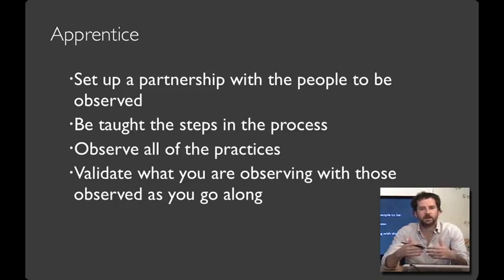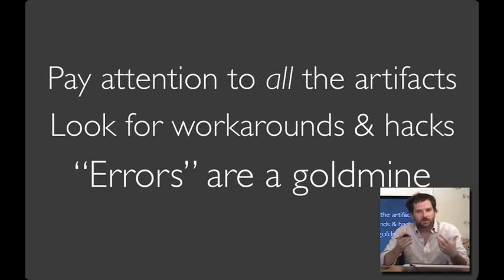Being a good apprentice is an interactive process. You'll want to set up a partnership with the people you're working with, and you'll probably get some formal training — the process part of the job. Often that formal training includes asides from the person currently doing the job, which capture the extemporizing that happens in practice. Once you actually get involved, you'll realize all of the everyday hacks and workarounds. If you see something that catches your eye, it can be important to validate that with those you're working with — reflecting things back to people can help you understand why those things are being done. Pay attention to all of the artifacts that compose part of people's work, and in particular look at ways people have hacked their equipment to make their work more effective.